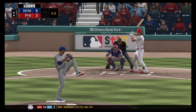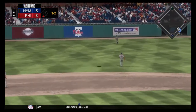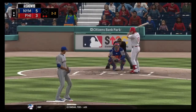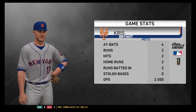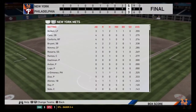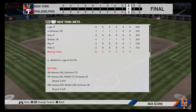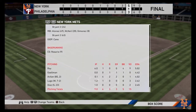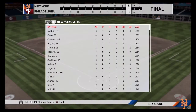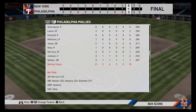Edwin Diaz comes in the bottom of the ninth to close it. He gets the strikeout of Colton Welker, the flyout of Bo Bichette, and Reese Hoskins will be the Phillies' sole chance — and he strikes out. Two strikeouts out of his three batters faced. Chris Bryant is your player of the game with his two solo shots. Seth Lugo gets the win, Kenley Jansen gets the loss, and Edwin Diaz gets the save. Alonzo, McNeil, Jimenez, and Bryant with two homers — five home runs for the New York Mets. Five solo shots was enough, with three runs scored in the ninth. The New York Mets have won here in Philadelphia.